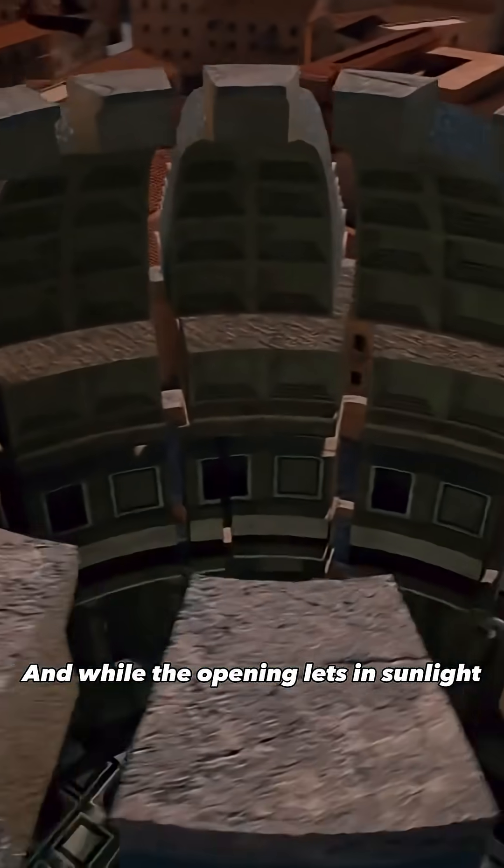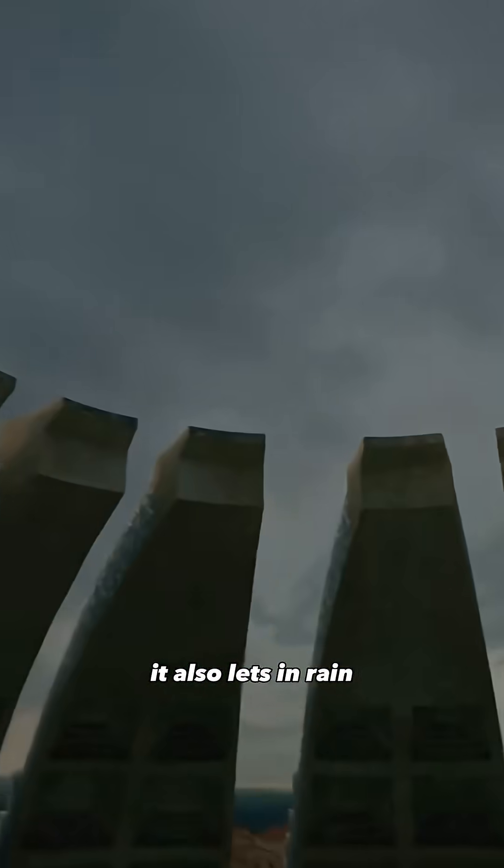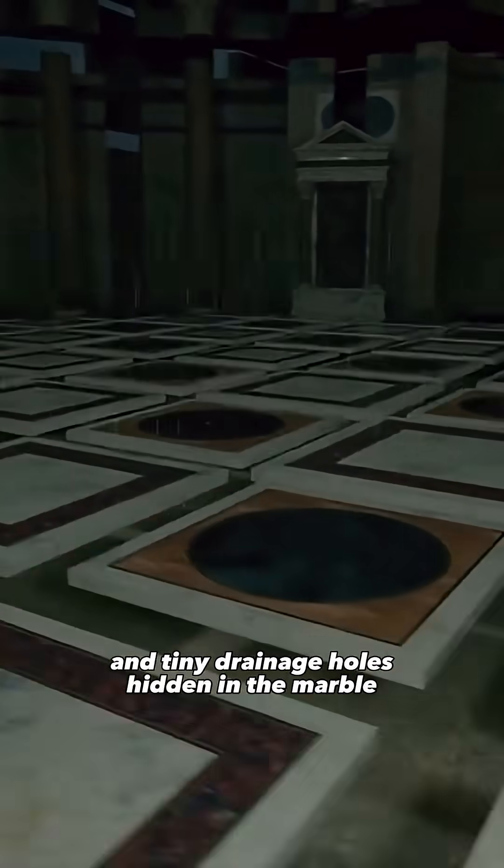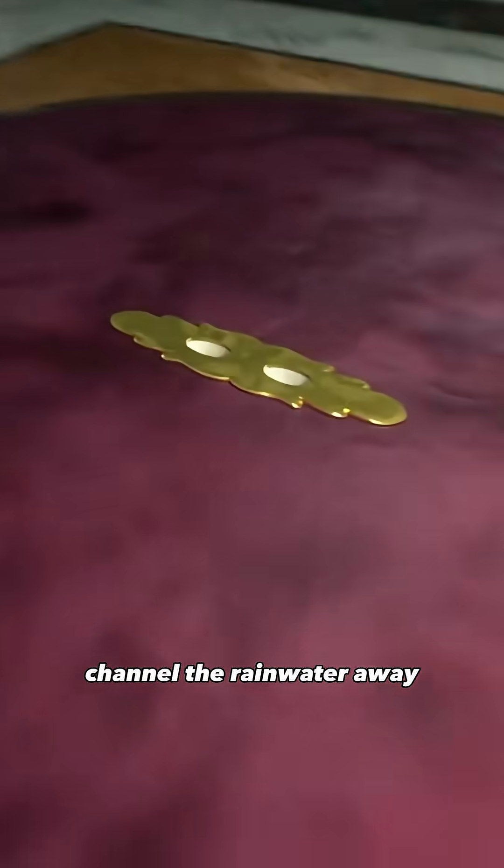And while the opening lets in sunlight, it also lets in rain. The Romans had planned for that — the floor is slightly convex, and tiny drainage holes hidden in the marble channel the rainwater away.